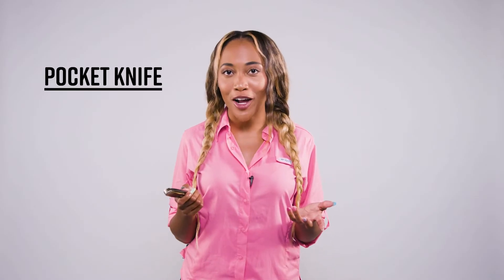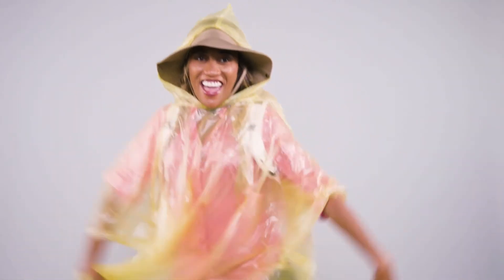Every good hiker needs a pocket knife, but does anybody know why? When the weather takes a turn for the worst, you want to be sure you have a poncho. I'm like a bird, I want to fly away.